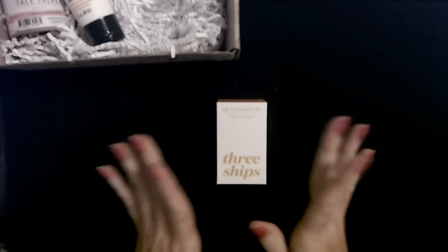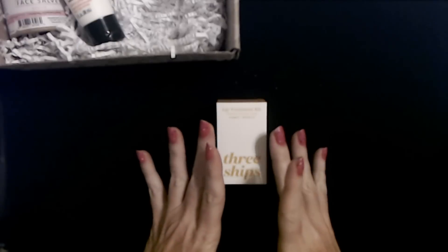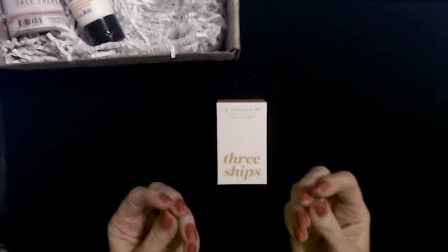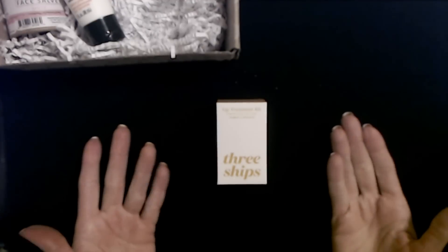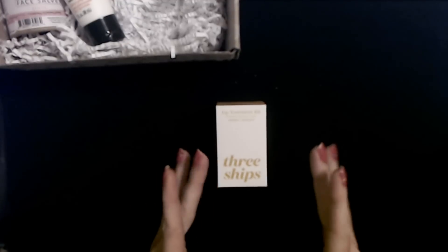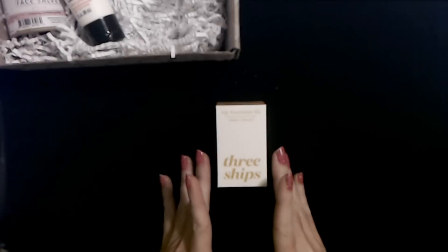The first thing we have in here is a little kit from Three Ships. We have received some facial cleanser in these boxes before from this company, and I like the facial cleanser. The only thing I don't like about it is it's extremely watery and kind of hard to get out of the tube — it's like water. It's a nice cleanser, but hard to work with in a tube. I was not familiar with this company before I started getting these boxes and I really enjoy the cleanser.